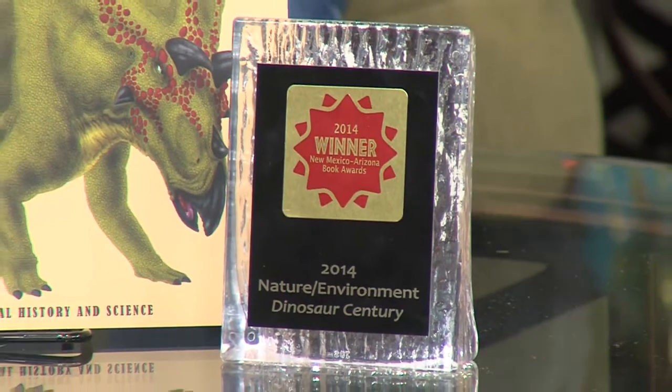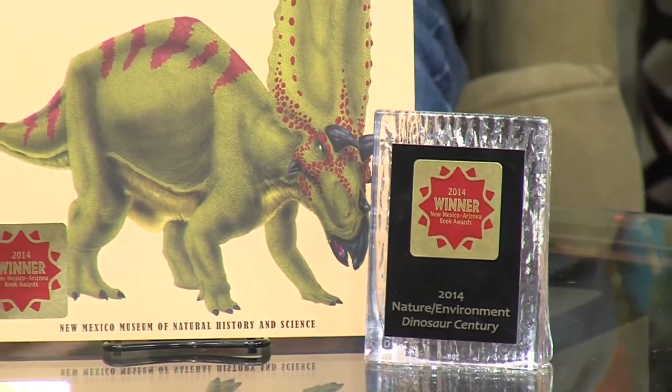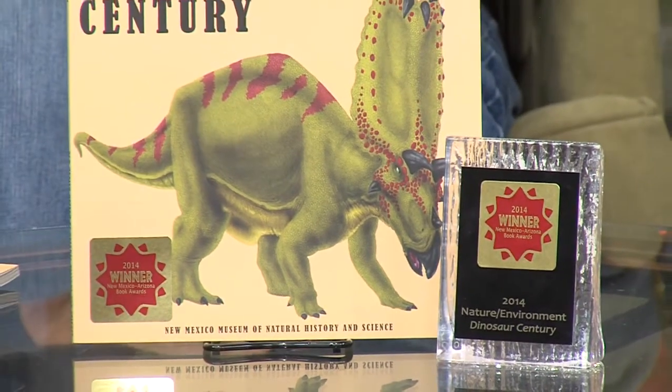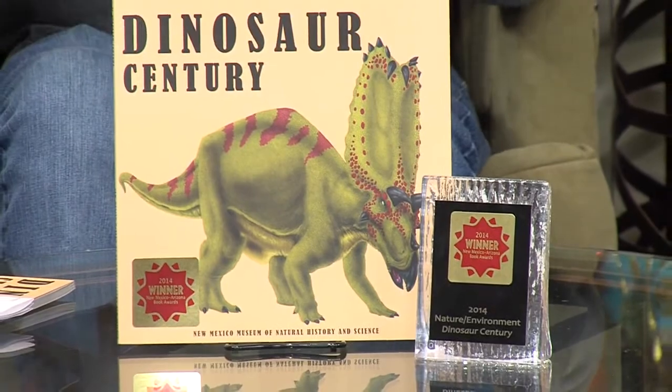Let's talk about what this award means. What is it all about? Well, the award is given in many categories to different books by the New Mexico-Arizona Book Association. This book was chosen as the best book in the category of nature and environment. What won the book the award was really its content and its educational value.